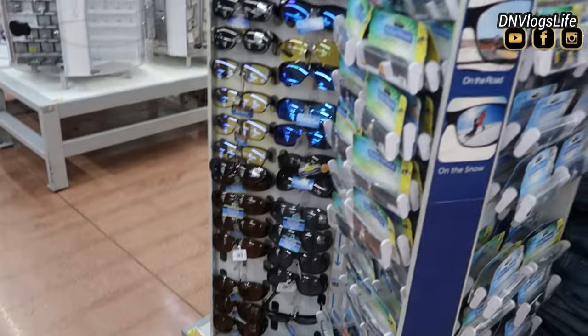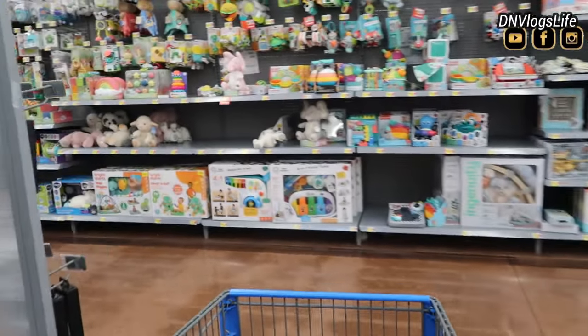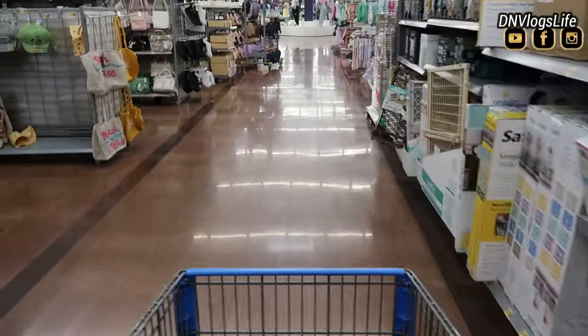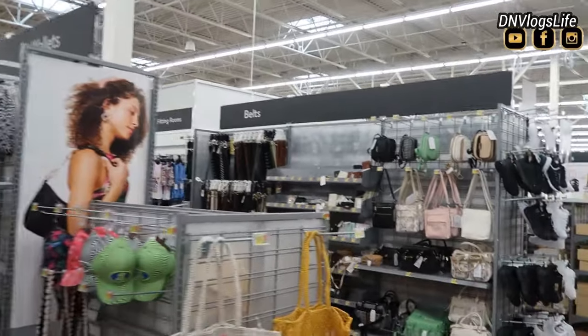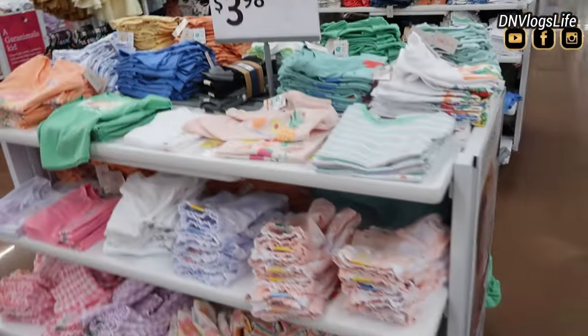I decided that if the women's section is this good, let's check out what the kids section looks like. I need to find the kids section — it can't just be the women's section that looks good. My navigation around this Walmart was a bit tricky, but it was really really nice. Everything was arranged neatly — you knew where you were and where you were going.